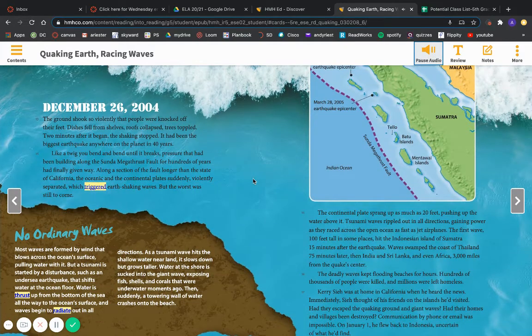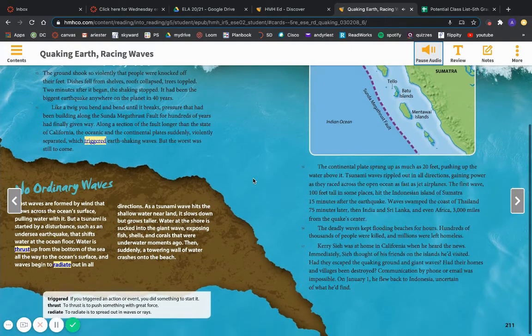The ground shook so violently that people were knocked off their feet. Dishes fell from shelves. Roofs collapsed. Trees toppled. Two minutes after it began, the shaking stopped. It had been the biggest earthquake anywhere on the planet in 40 years. Like a twig bent and bent until it breaks, pressure that had been building along the Sunda Megathrust Fault for hundreds of years had finally given way. Along a section of the fault longer than the state of California, the oceanic and the continental plates suddenly and violently separated, which triggered earth-shaking waves. But the worst was still to come.